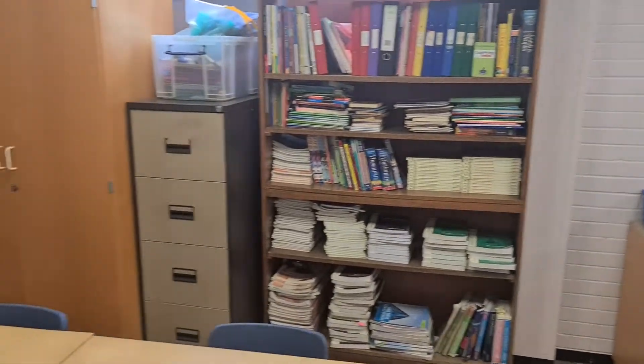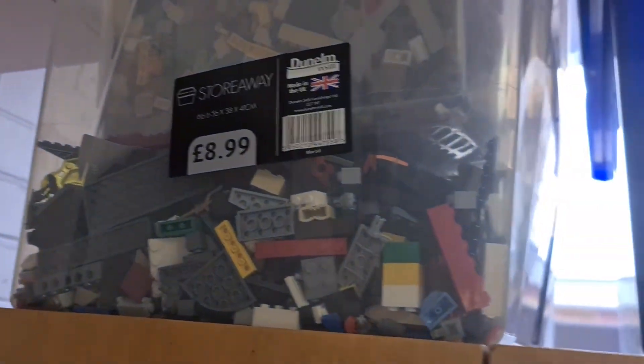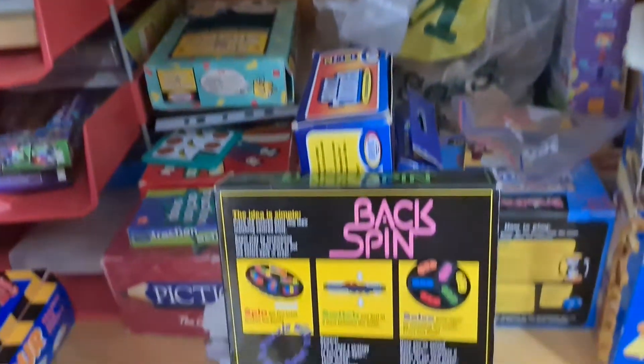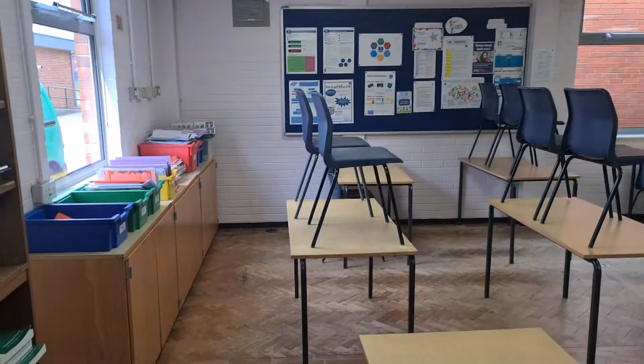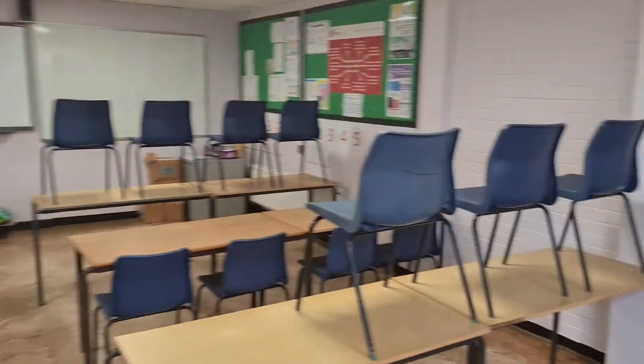You can see some of the displays, lots of books for lots of work. Mr. Eaton's classroom is a special classroom because at lunchtimes he often runs a Lego club, and he's also got in his cupboards lots of games and lots of puzzles. So if any of you Year 6s like puzzles and games, Mr. Eaton's classroom is the place to be.